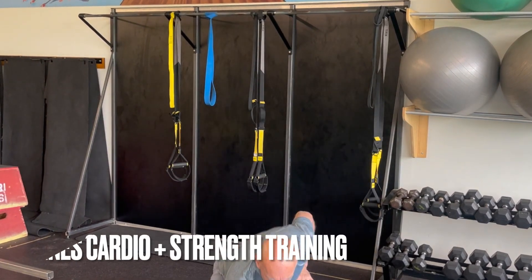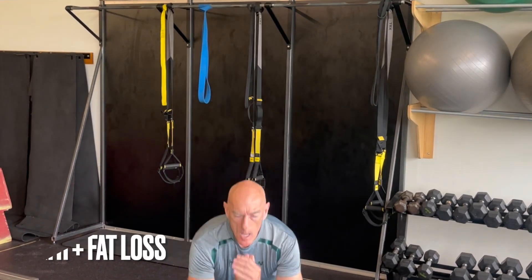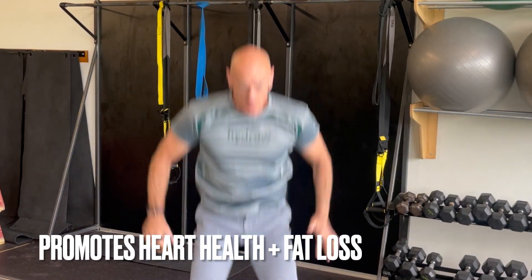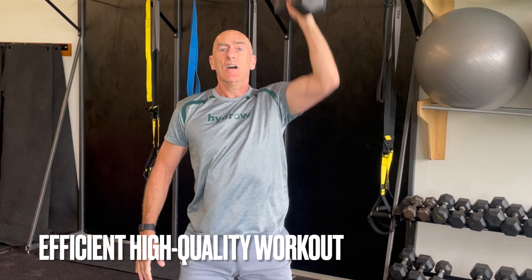By combining both cardio and strength training, it can help improve muscular strength and endurance, promote heart health, and support fat loss. It's also a great workout for those who get bored easily or are short on time but still want to fit in a high-quality workout.